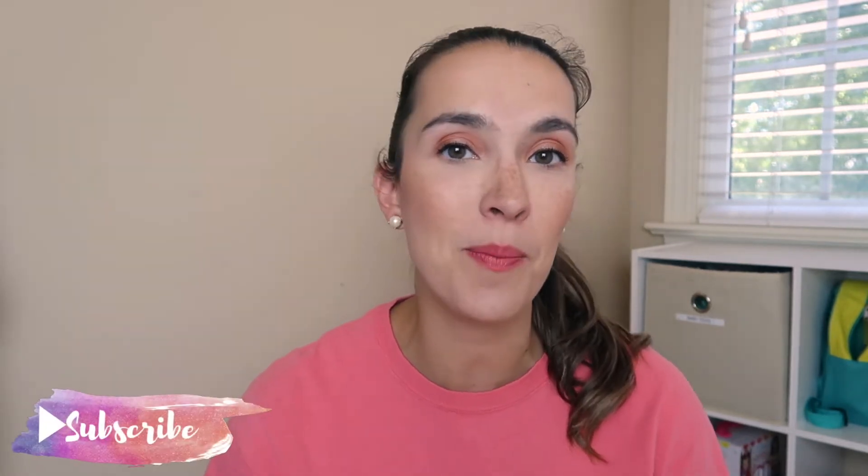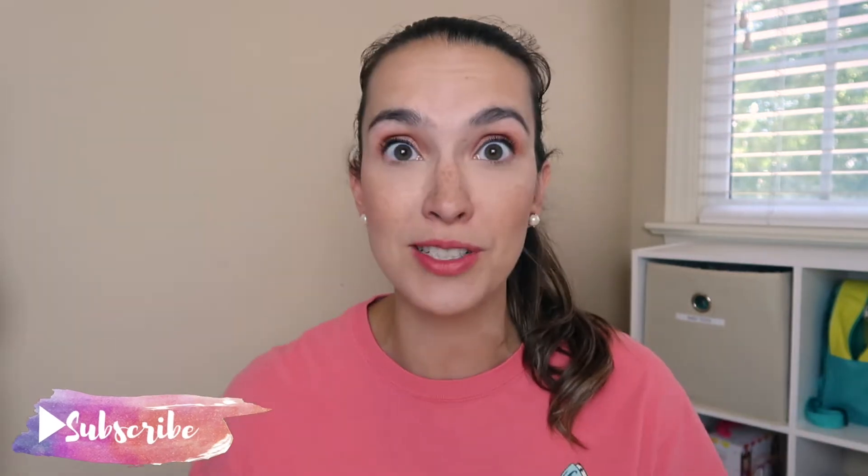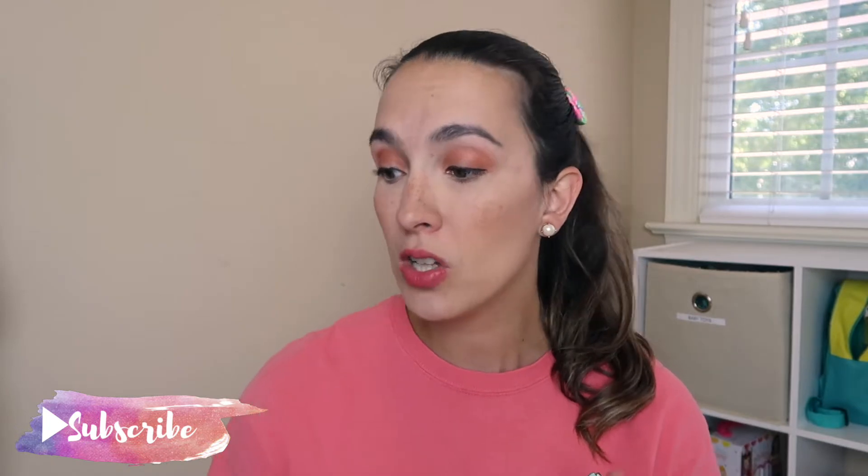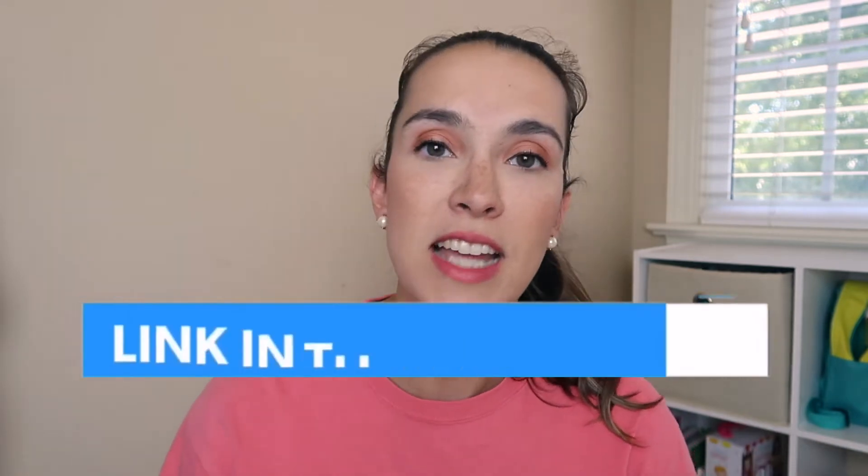Hey guys, welcome back to my channel. My name is Elizabeth here at Lizzie Loves Life, and today I'm going to share with you my top baby and toddler or preschooler essentials for the beach and the pool. I have clothing, toys, and essential things that me and my family need to pack whenever we have an adventure at the beach or pool. Everything I talk about will be linked down below, and I do make a small commission if you click through the links.